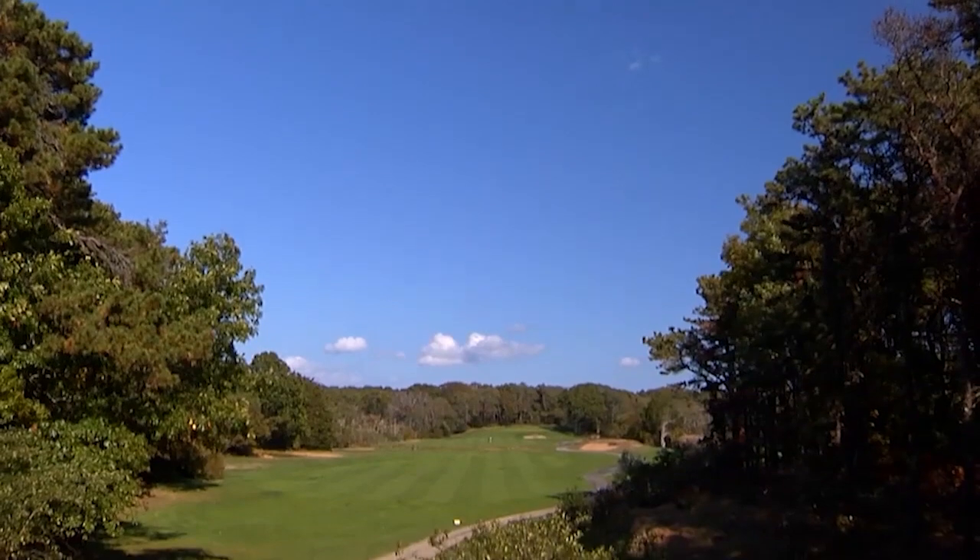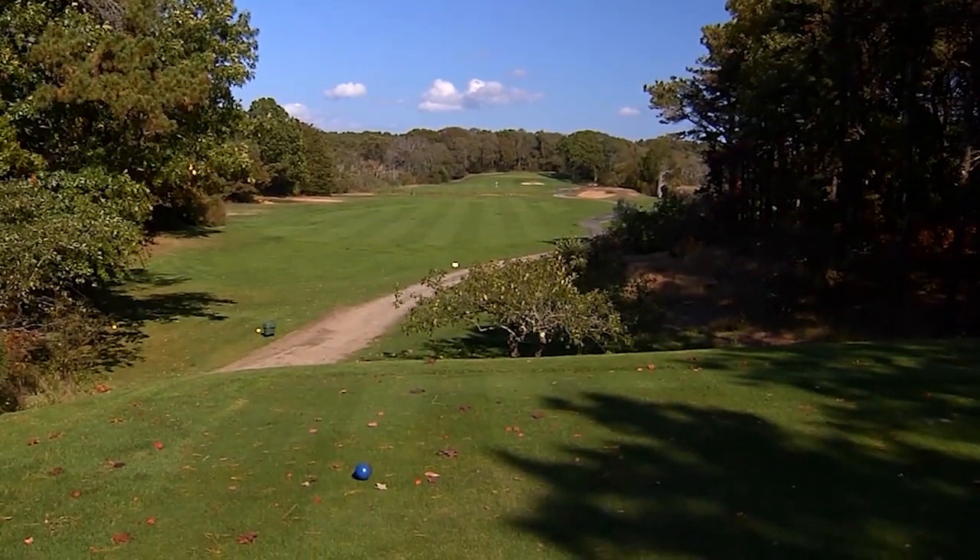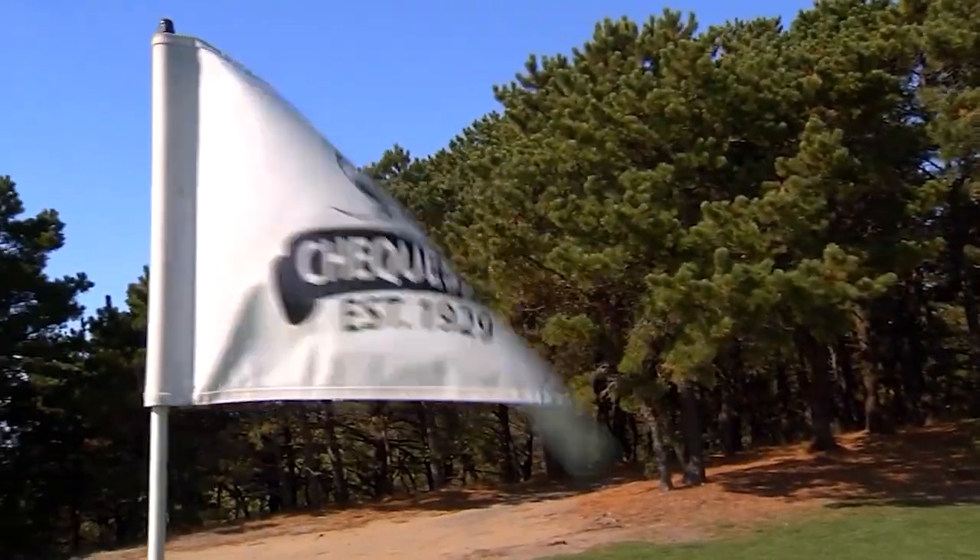If you've played a Stiles and Van Kleek course, you realize that when they designed this layout, it was for the enjoyment of all — not just private club members or skilled players.